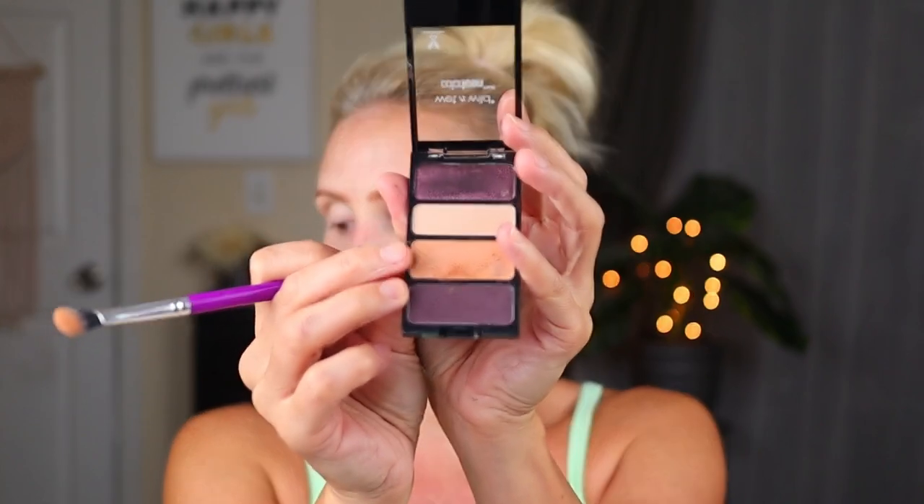I think the only thing I'm going to use the more neutral one for is that light shade on the bottom. Other than that, I'm pretty much going to dig into the purple one. So I'm going to go into that more slightly orangey shade and put that all on my lid up to my crease.